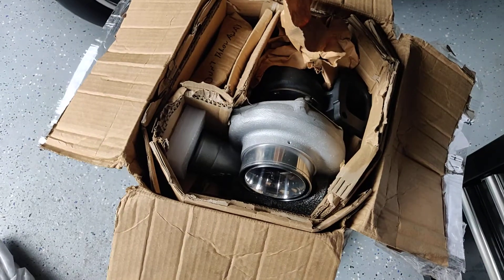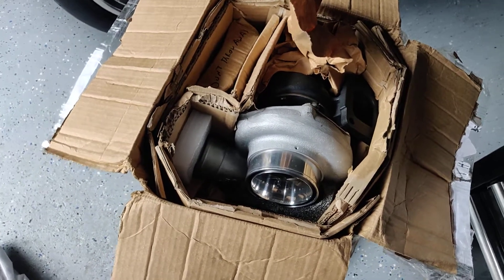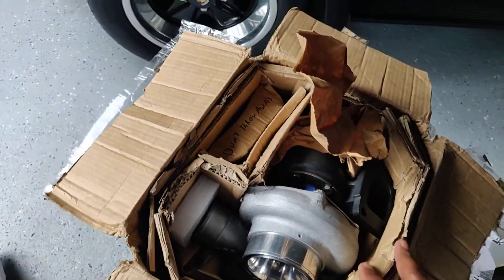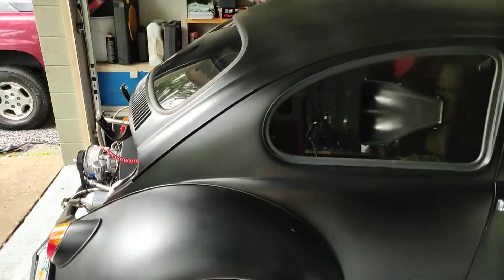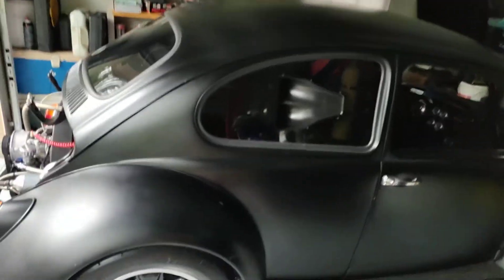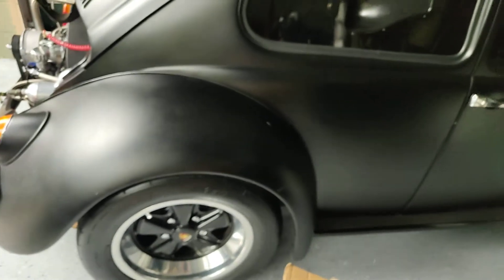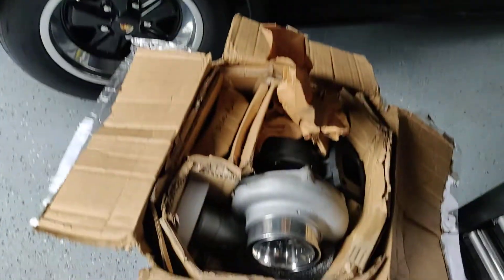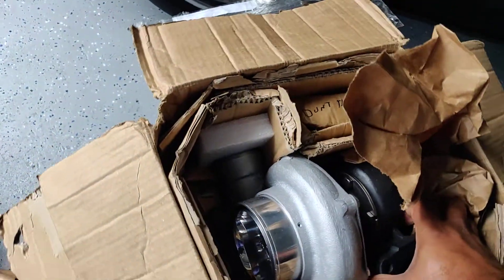This is my new GTX 3584R with a .82AR that I'm going to be putting on this turbocharged VW Bug. I'm going to take my old turbo off and try this one. This is what she looked like — this is my old turbo that they upgraded.